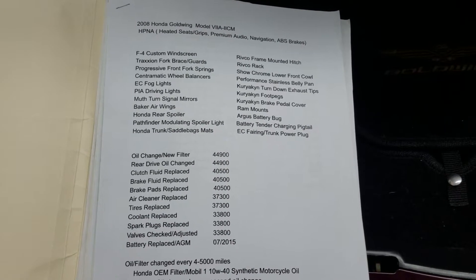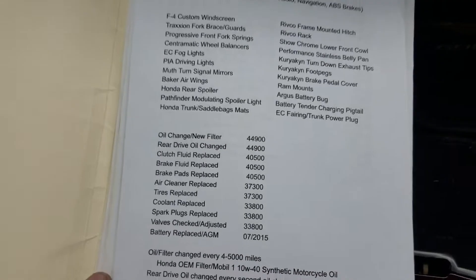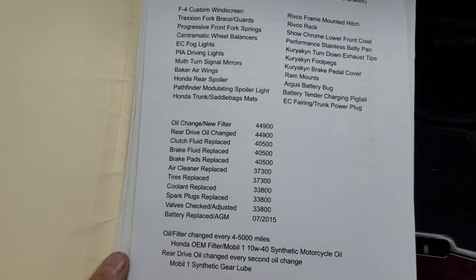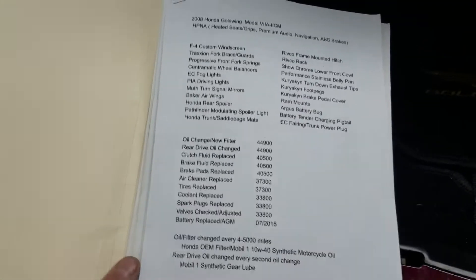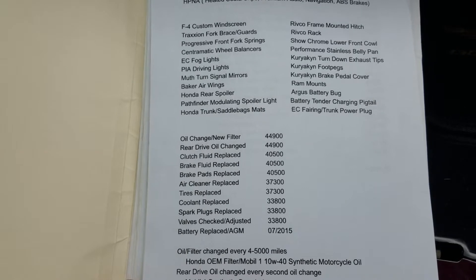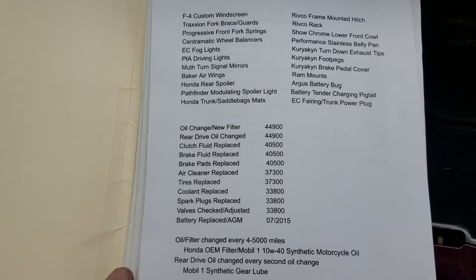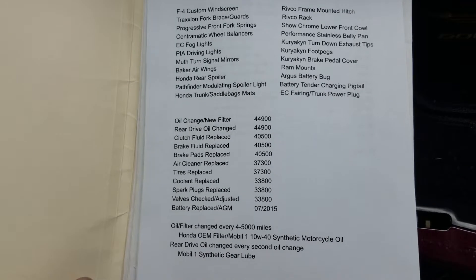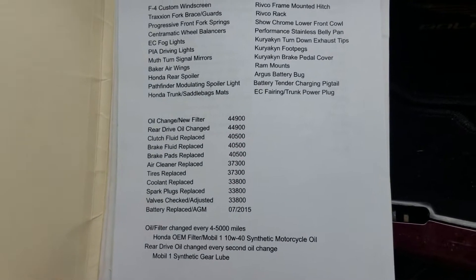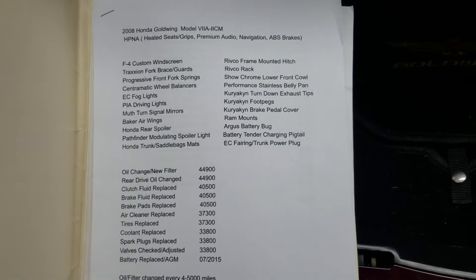Clutch fluid and brake fluid were changed. You can always tell a true motorcycle mechanic when they go ahead and change your brake fluid too — it's oftentimes overlooked, but the fluid does age out, so you do need to change it from time to time. The tires have some miles on them but are in fairly good condition. The battery is from 2015, so it's about a four-year-old battery with another couple of years left on it.